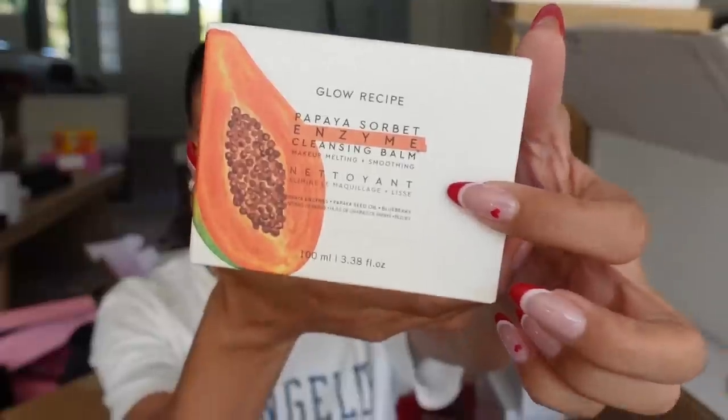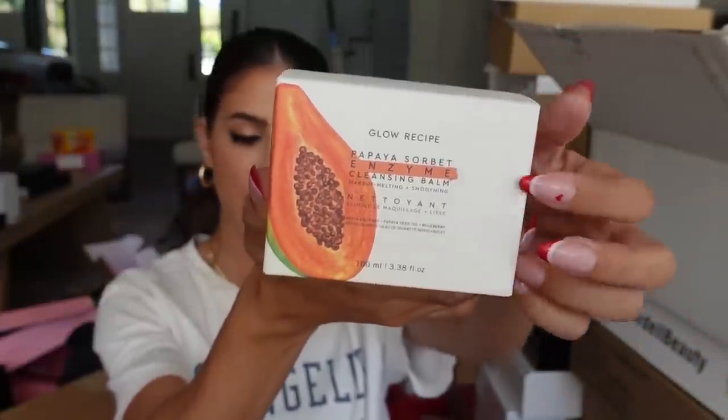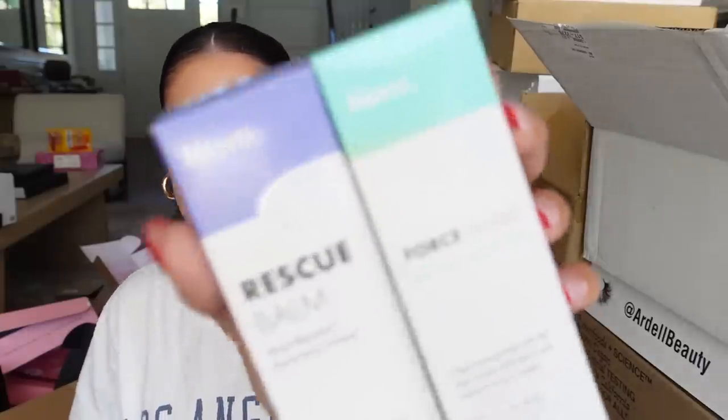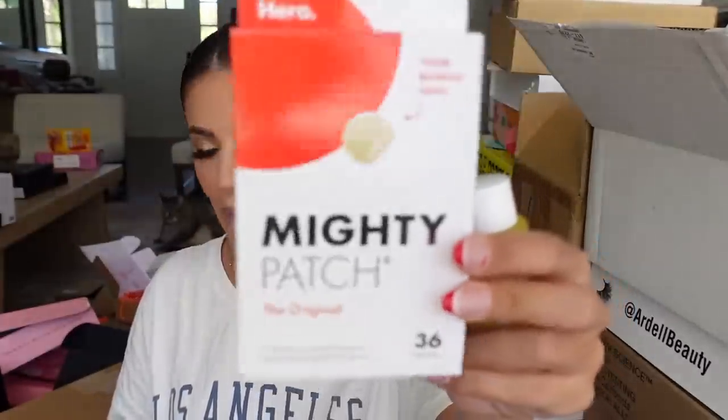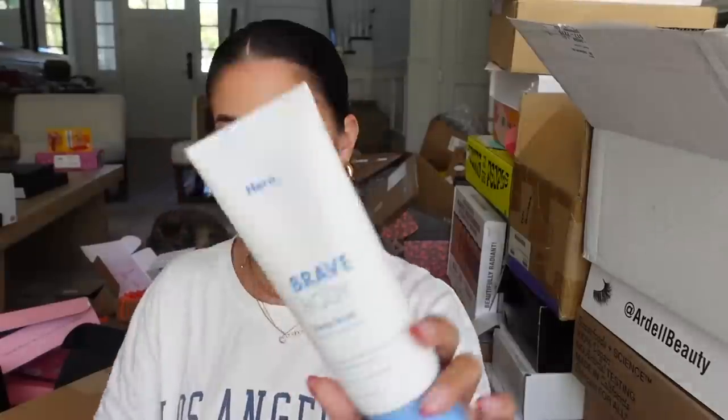We got a little package from Glow Recipe — they sent their Papaya Enzyme Cleansing Balm, which I heard is a really good makeup melt. Another package from Hero skincare with a recovery bomb, a mist, a dark spot brightening serum in a wand, more patches, a big body scrub, and some minis. Thank you guys.